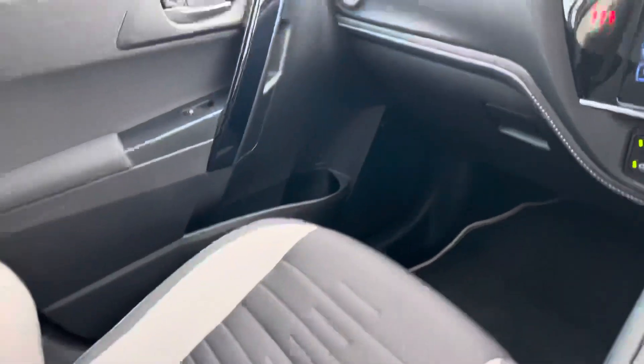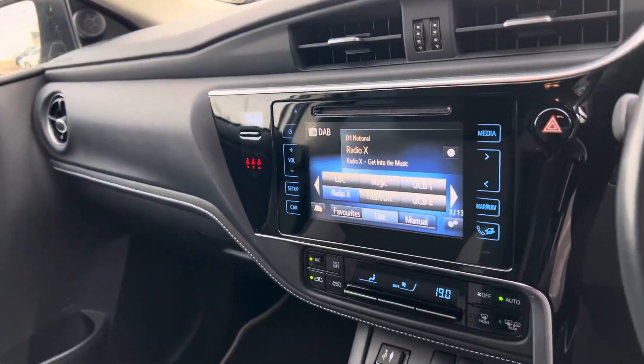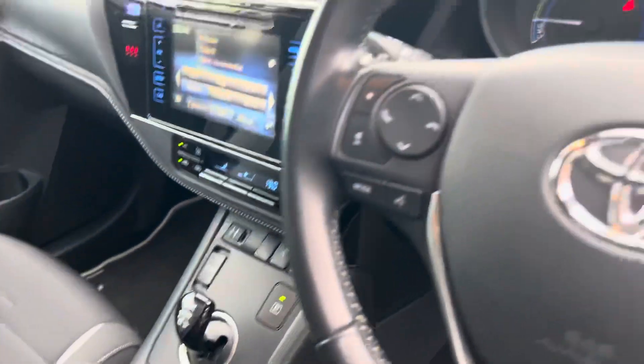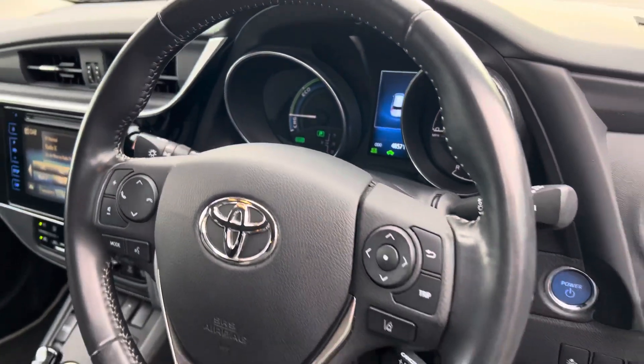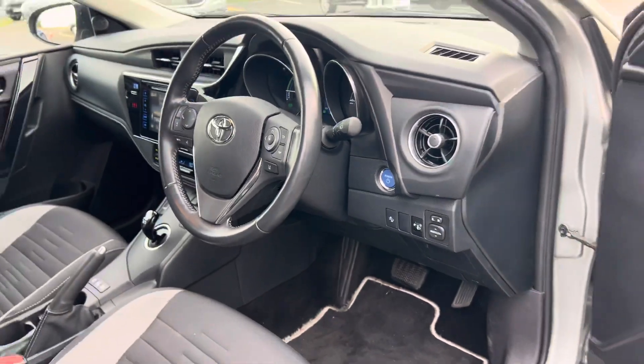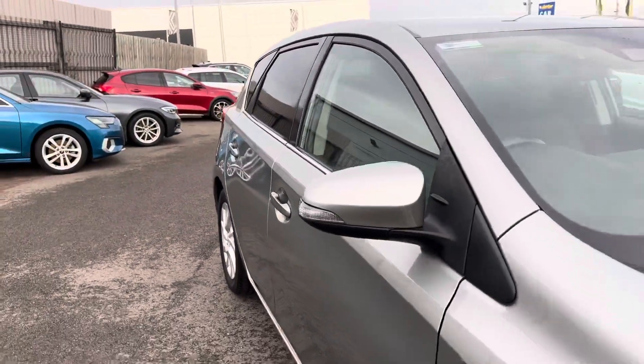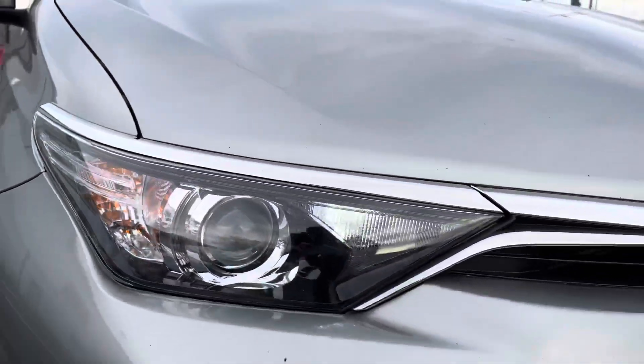It's got DAB and FM radio, satellite navigation. This comes with cruise control and keyless start. It has LED daytime running lights.